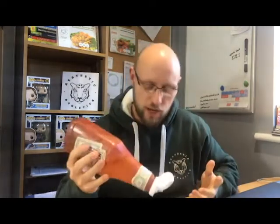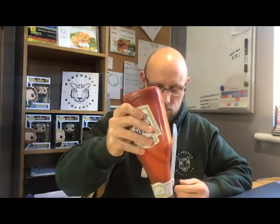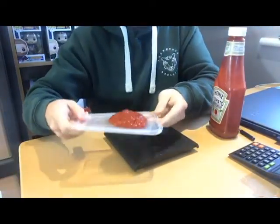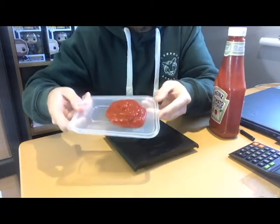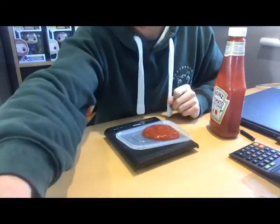Now how much would I normally use? I'm not actually a proper sauce person — most of the time I don't actually use a lot — but let's say on a portion of large McDonald's fries, something that hopefully everyone will understand how many chips that is, I'll probably get through to about this much. It looks more than it is because it doesn't sit up, it's very flat.